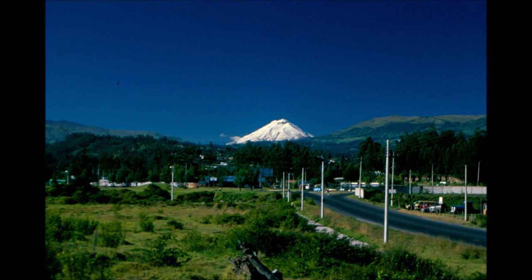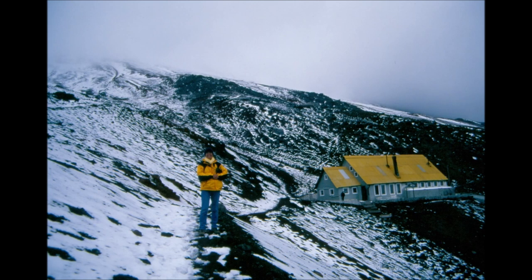There is something funny and nice when you stand with the equator line drawn on the path between your legs, which puts one half of you in the north and the other half in the south.